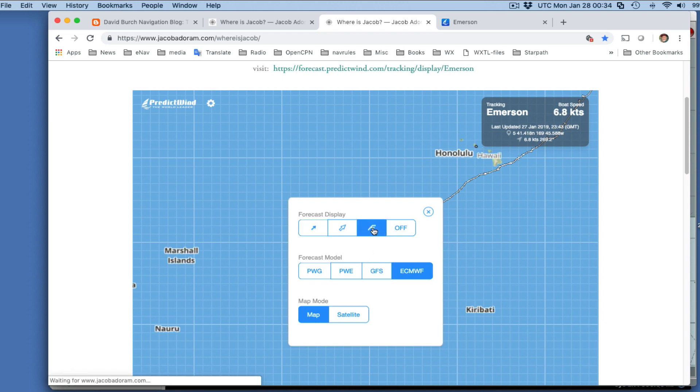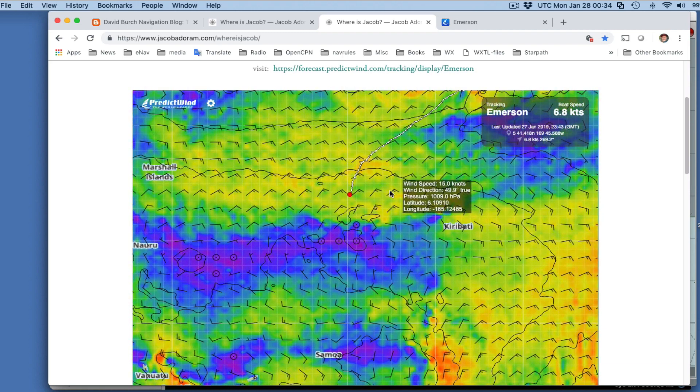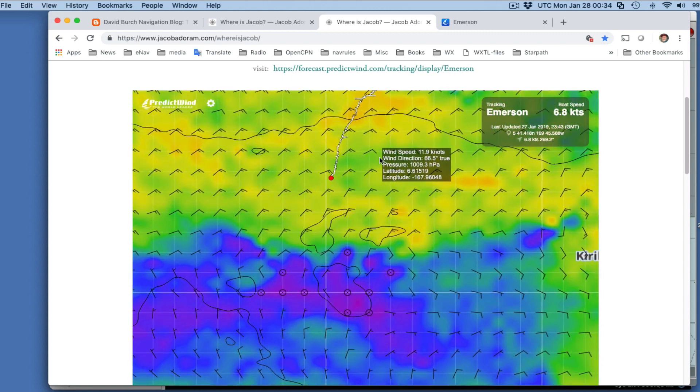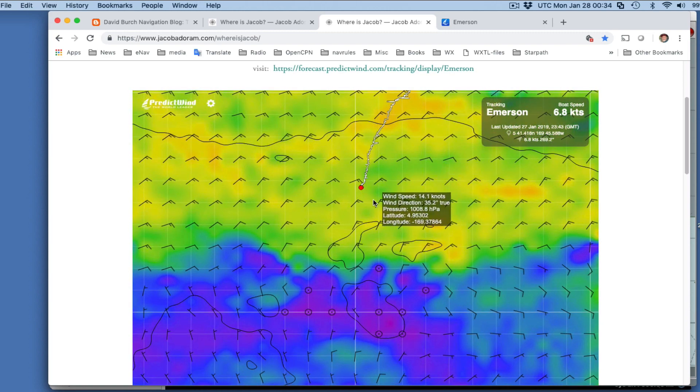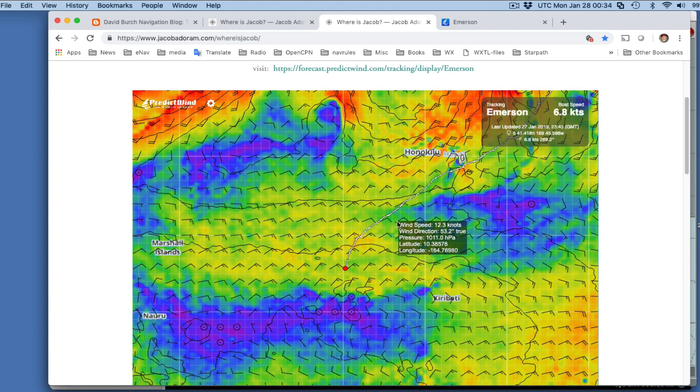You can put the European model on the map and see his position and the wind. This is updated every hour. It looks like he's in northwest nominal 15 knots — something like that. He's had about 20 knots out of the due east for a while. So that's the data you have there.